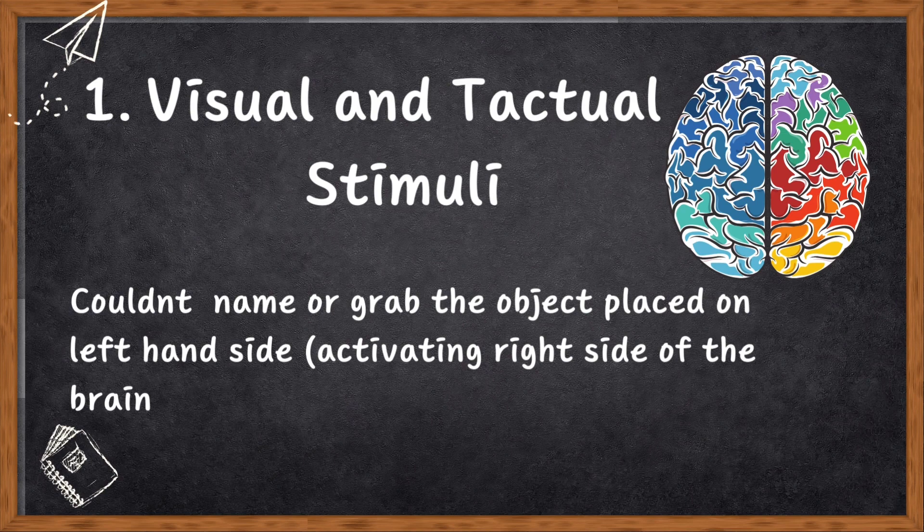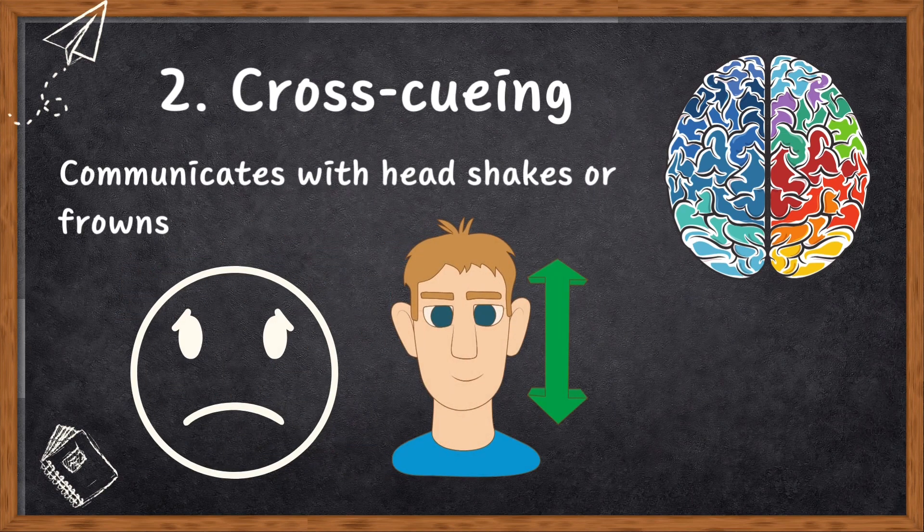The second evidence was cross-cuing. The two sides of your brain can also communicate in a sneaky way called cross-cuing — not through nerves, but via cues like head nods or frowns. When asked to name colors shown on one side, patients at first weren't doing much better than guessing. But over time, performance improved — not because the brain halves were talking through neural pathways, but because one side was giving cues to the other through facial expressions about the wrong answer.